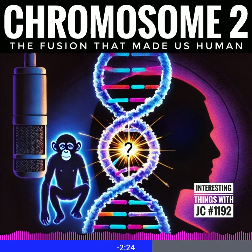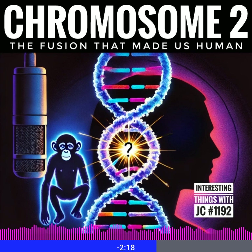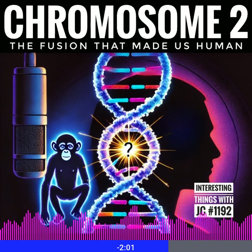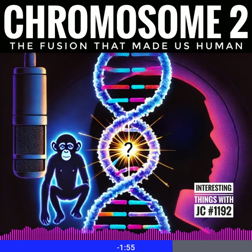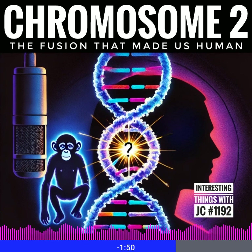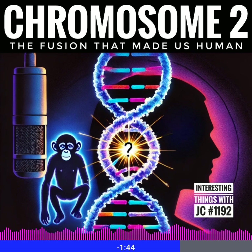The first real evidence of this fusion emerged in the early 1980s. Scientists like John W. Finnegan noticed very unusual patterns in human chromosomes under the microscope. Then, in 1991, a landmark study in Nature by Uri Stanion and Roy Britton provided undeniable proof of the fusion. The puzzle pieces all came together with the Human Genome Project in the early 2000s and the Chimpanzee Genome Sequencing in 2005.